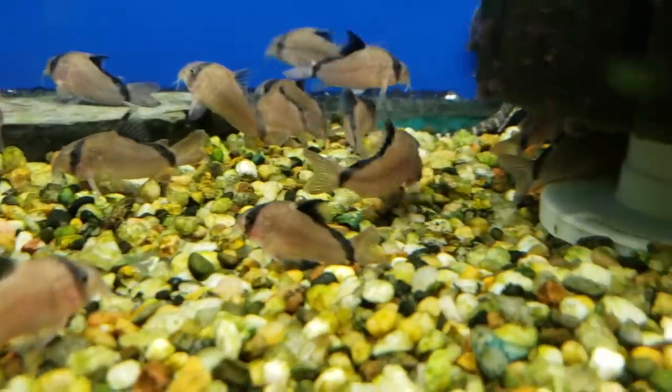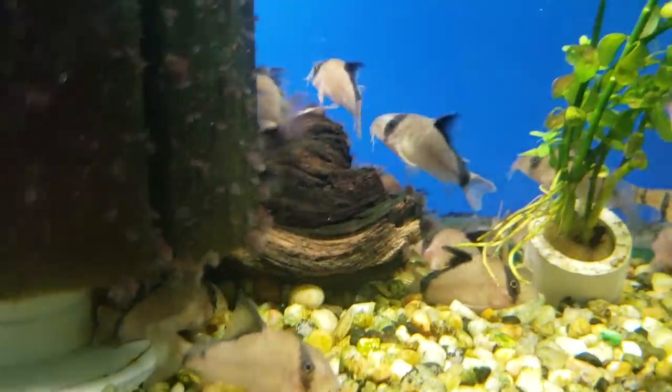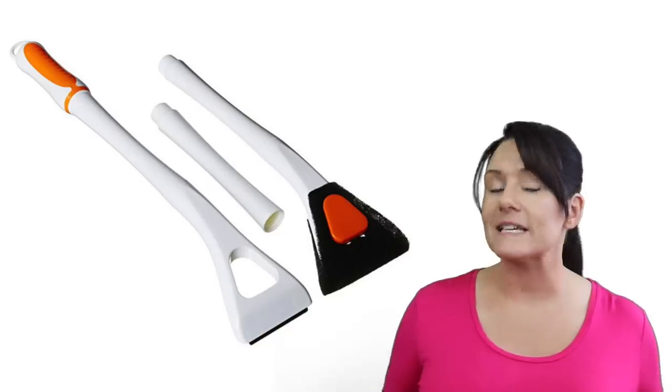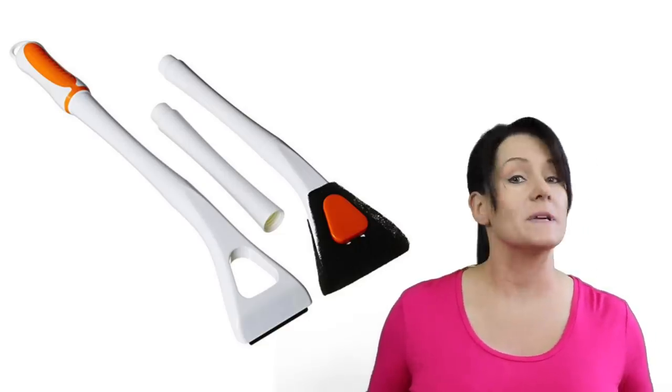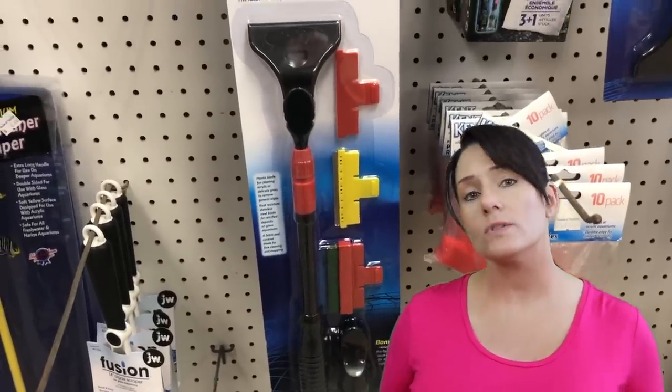Next is towels. It may sound like common sense but there are people that forget they need a towel when doing water changes, and water goes everywhere. Last thing is algae scrapers. These come in different sizes and are great to have because sometimes you have that pesky algae that your sponge just can't get. Keep in mind: store all your cleaning supplies in your fish room and don't use them for anything else. If you have to label them, then label them.